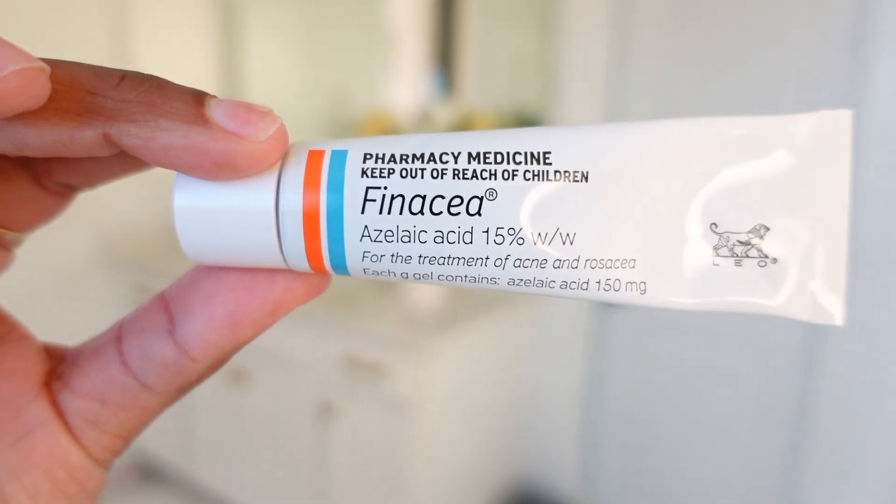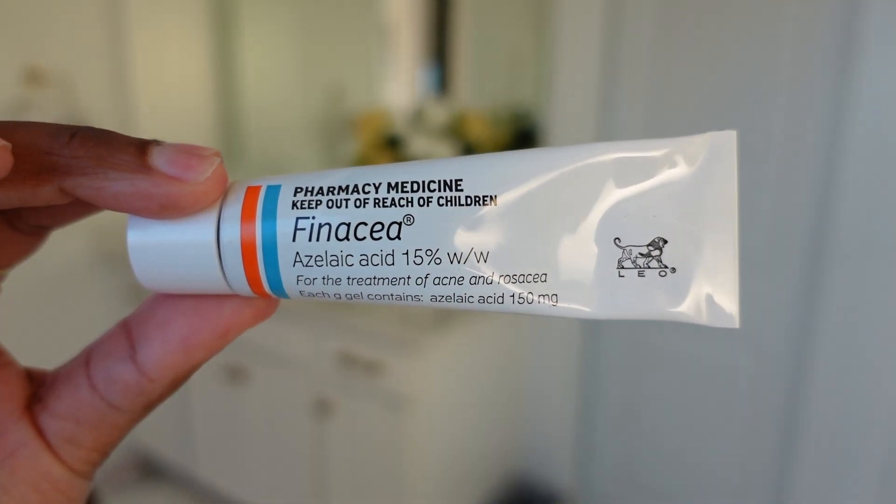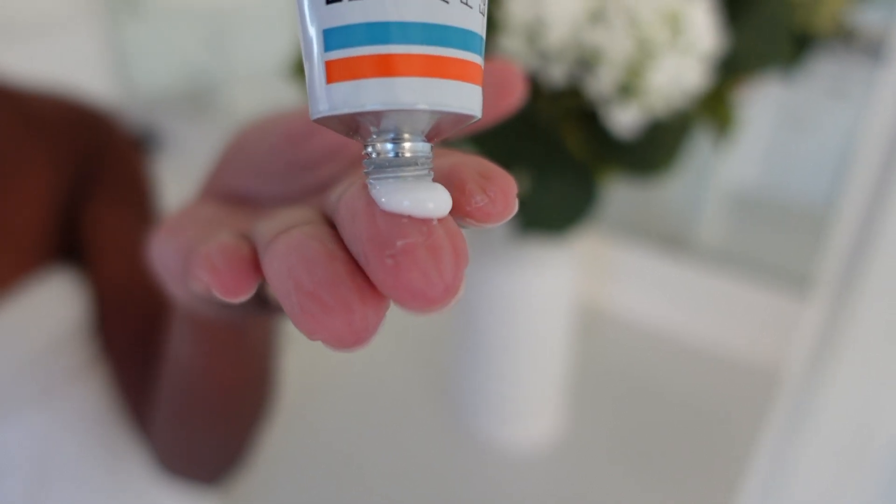After the cleanser, you can optionally use a toner — just make sure it is fungal acne safe. After your toner, you will need a treatment to kill the fungus on your skin. One treatment I love, and my sister also loves, is azelaic acid. You'll want to get the 15% or 20% concentration. I think 10% is very low, especially for worse fungal acne, but if your condition is mild you can start with 10%. For more severe fungal acne, go with 15% or 20% azelaic acid.